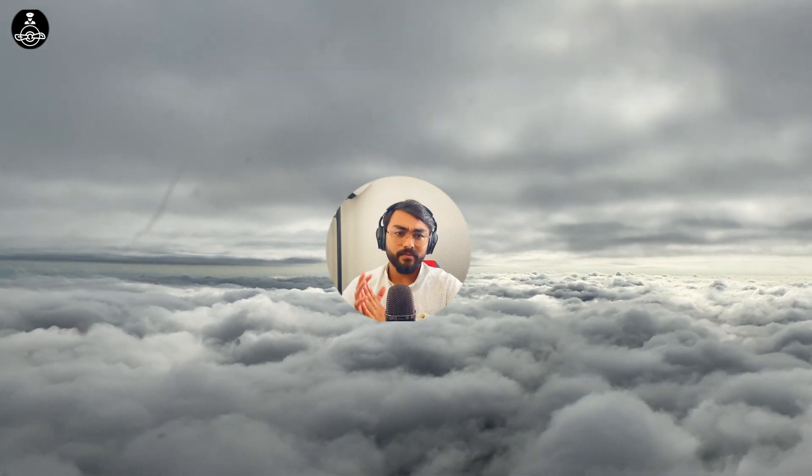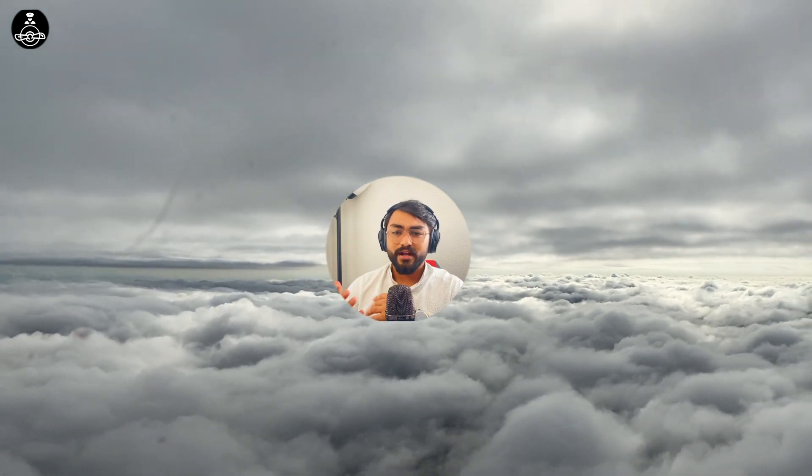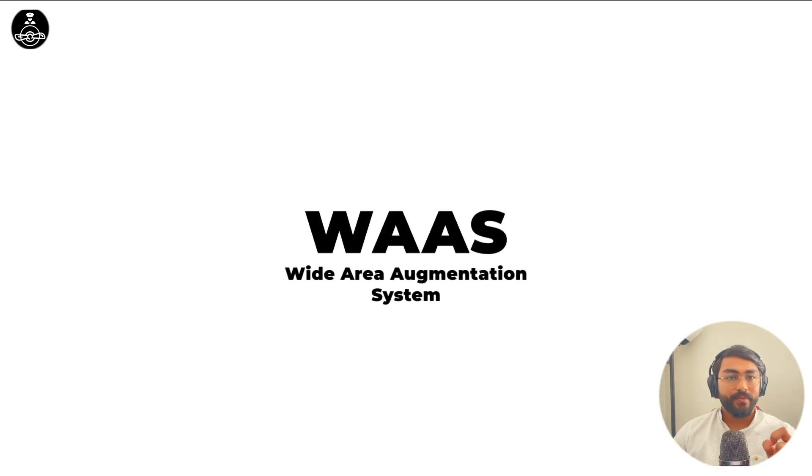Before, people used to use VORs and NDBs and they had certain limitations. WAAS — Wide Area Augmentation System. This system is pretty easy to understand, but there are times when people over-complicate it, and that's what I'm here to not do. I will make it very simple just for you guys.